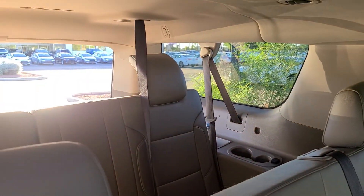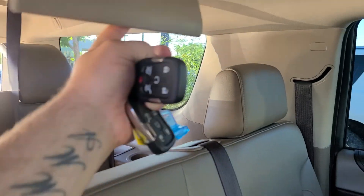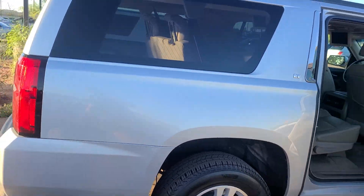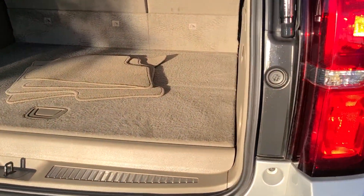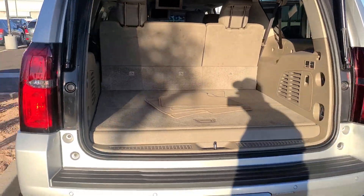And of course it's got the dual DVD screens. Now with the Suburban you've got a lot more room back here than you need to deal with in the Tahoe.